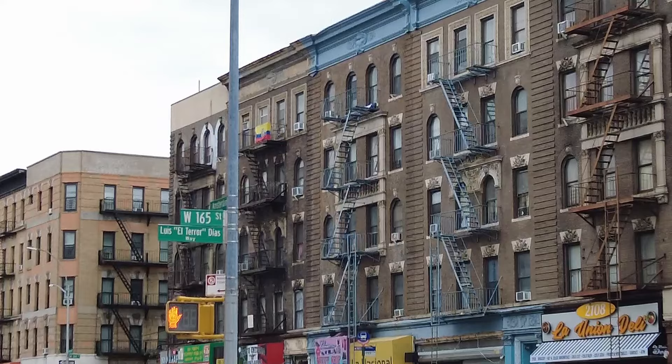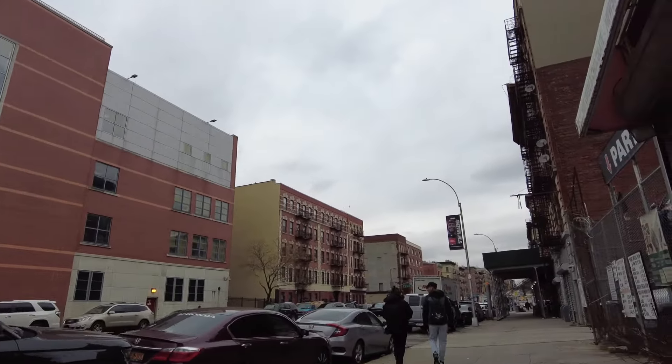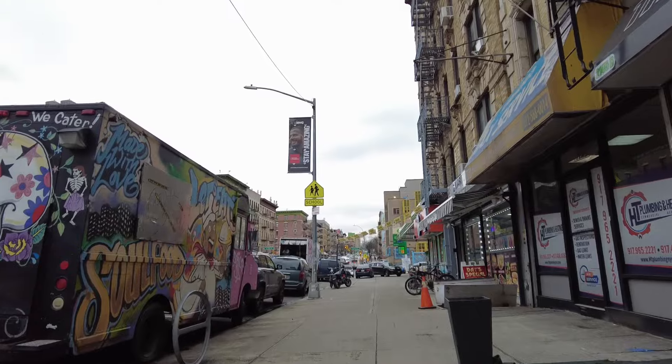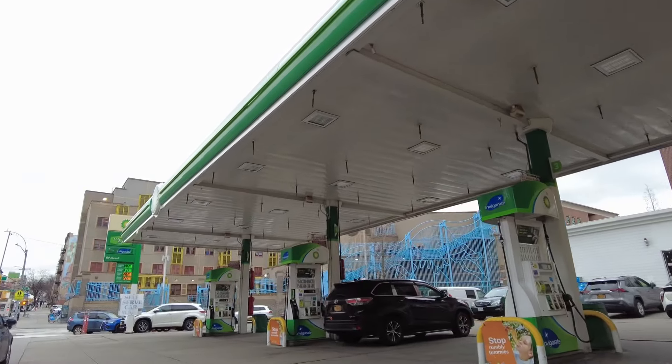Now I'm walking back toward the subway. Nice little trip — cool bridge, High Bridge. Not used to seeing gas stations anymore; there just aren't that many of them in Manhattan.